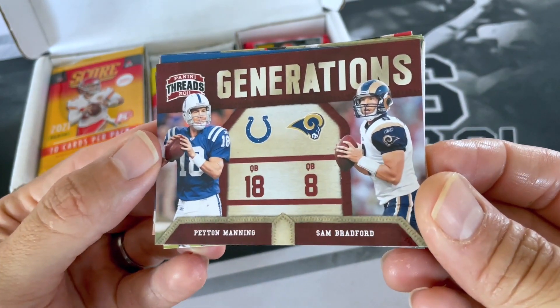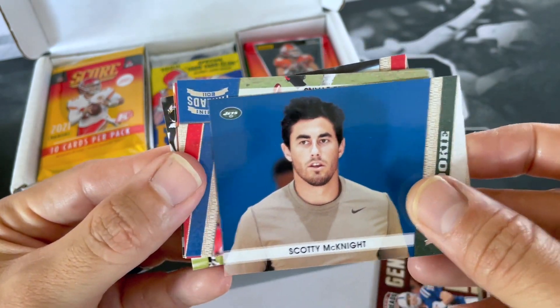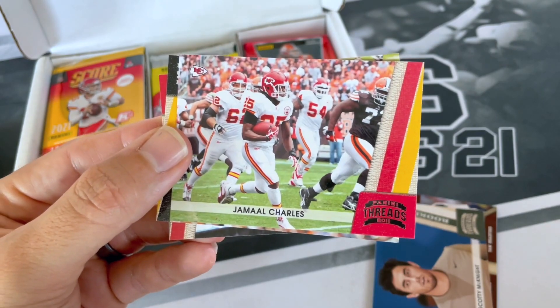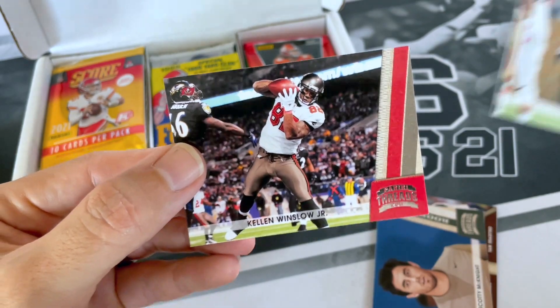Peyton Manning and Sam Bradford. Scottie McKnight, rookie. Lee Evans. Jamal Charles. Troy Polamalu. And Kellen Winslow Jr.